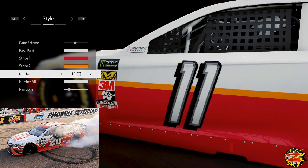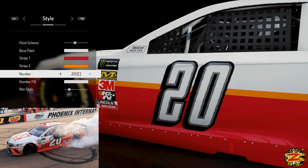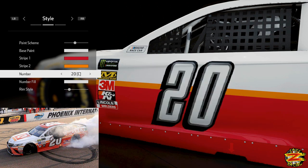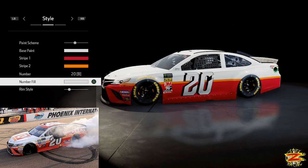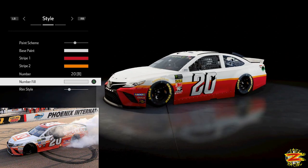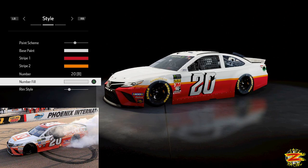Moving on to the number — we're going to make the car number 20. There's no 20D unfortunately, because that would look perfect, but we're going to go for 20B and keep it with the stock white to replicate the real-life Matt Kenseth. It's a shame we can't make the roof red to match, but obviously there are limitations within the game.